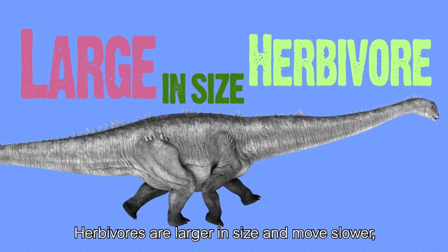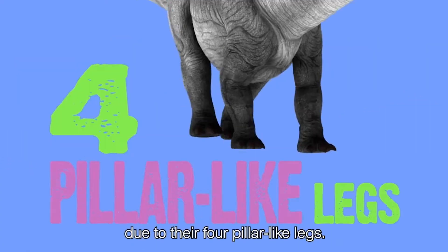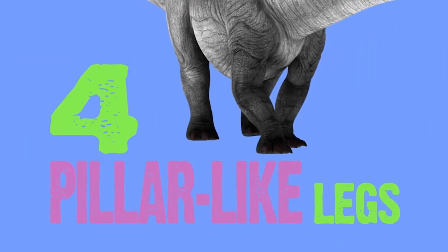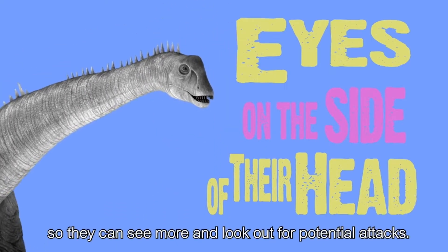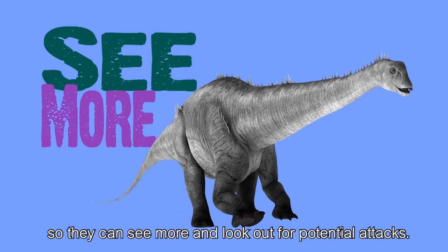Herbivores are larger in size and move slower, due to their four-pillar-like legs. Herbivores, on the other hand, have eyes on the side of their head, so they can see more and look out for potential attacks.